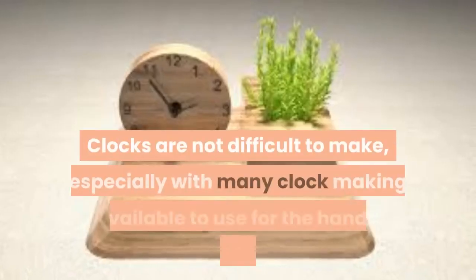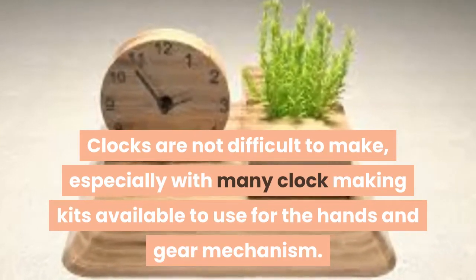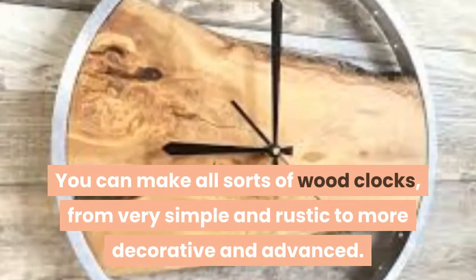4. Wooden Clock. Clocks are not difficult to make, especially with many clock-making kits available to use for the hands and gear mechanism. You can make all sorts of wood clocks, from very simple and rustic to more decorative and advanced.